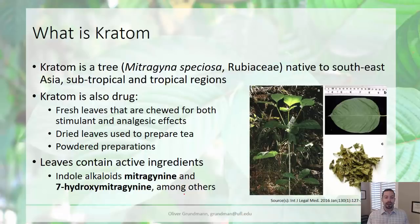Kratom is a tree whose scientific name is Mitragyna speciosa in the family Rubiaceae, so it is actually closely related to coffee. Coffee is a shrub or tree itself, and the actual Kratom leaf is very similar to the coffee leaf. Kratom grows naturally in Southeast Asia — it is a subtropical and tropical tree that grows in Malaysia, Thailand, and other areas of Southeast Asia.